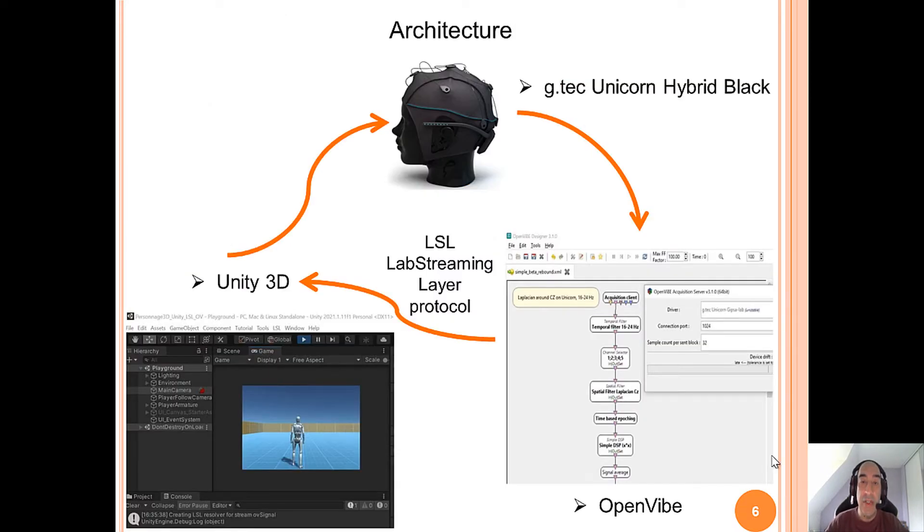This is the architecture to tackle this problem. First, we have a Unicorn Hybrid Black GTEC headset. The information is processed with OpenVibe and then transmitted to Unity 3D thanks to LSL, which means Lab Streaming Layer Protocol. And the user can see the feedback in the Valve Index headset.